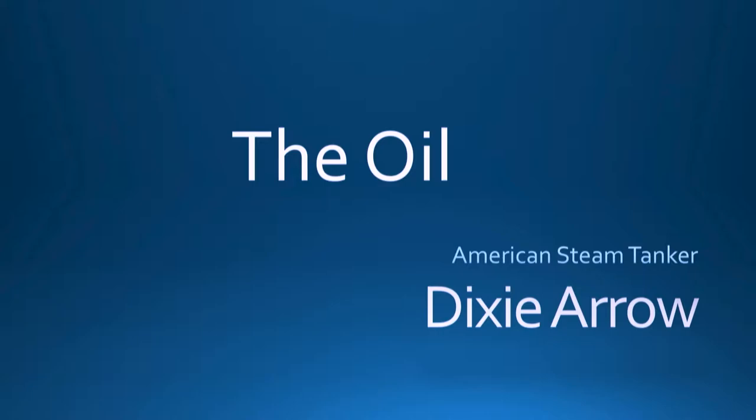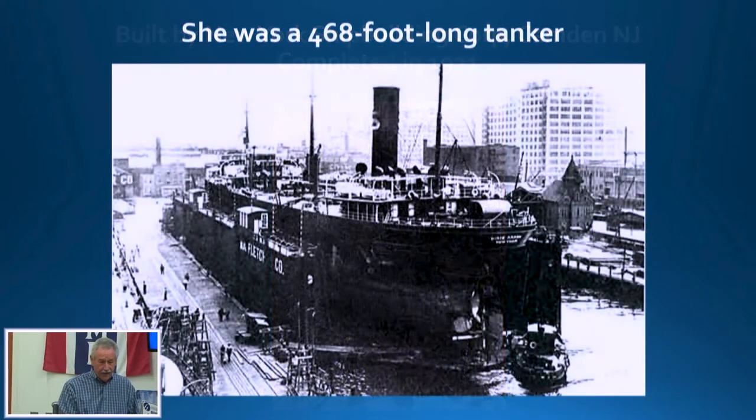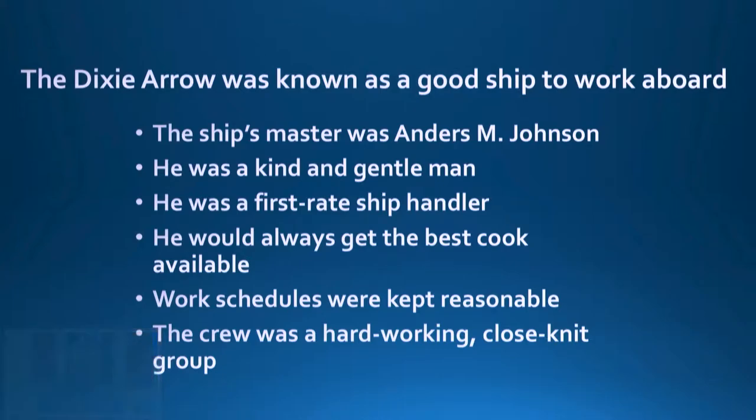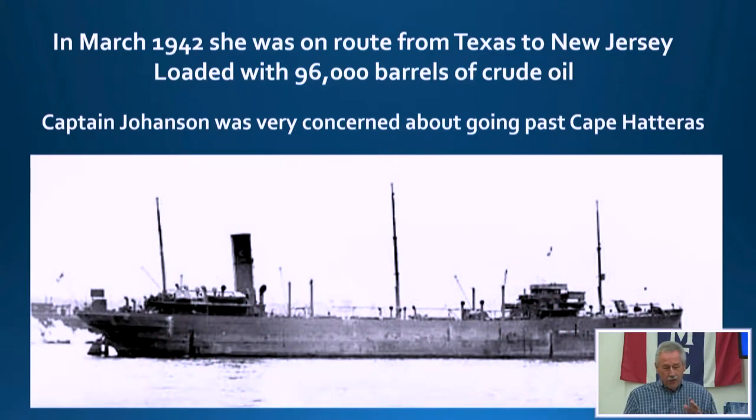First, the oil part. The Dixie Arrow had a cargo of oil. She was built in Camden, New Jersey, finished in 1921, so she was on the order of 20-some odd years old when she was torpedoed. She was pretty long — 468 feet — and as we've been told, don't try to swim the length of it unless you're on a rebreather or scooter. She had a very good captain: kind, an extremely good ship handler, who always tried to get the best cooks available, which is obviously important to a crew.